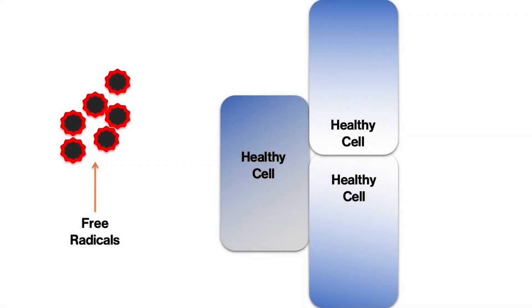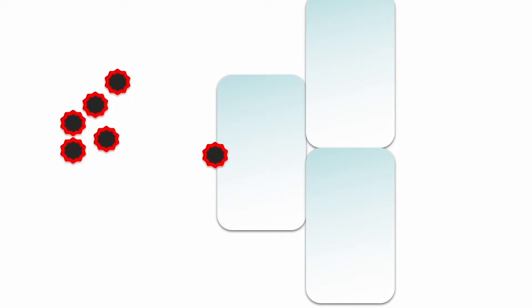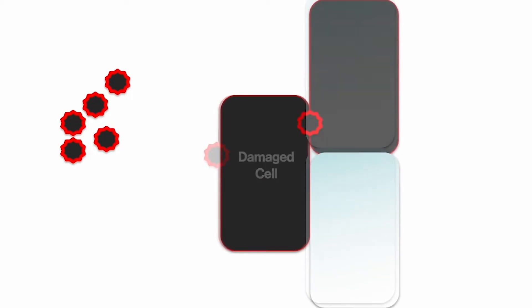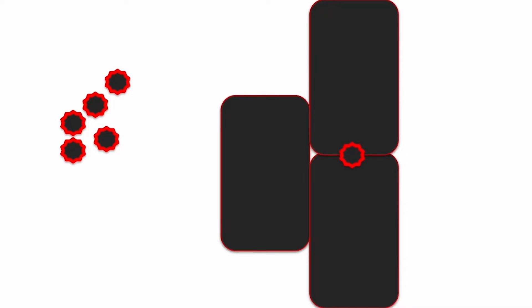Let's take a closer look. Here we see a bunch of nasty free radicals on one side and a group of nice, healthy cells nearby. A free radical drifts over and touches one of the healthy cells. Remember, when a free radical touches another molecule, it can turn it into a free radical and so on. You end up with a damaged cell full of free radicals. And of course, that cell is touching another cell, and that cell is touching yet another cell. And voila, you end up with a black spot on the back of your hand or in your brain.